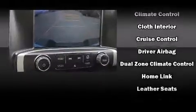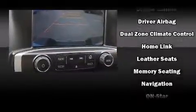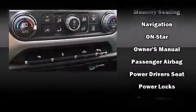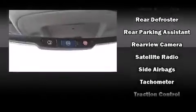Passengers are protected by various safety and security features, including dual front impact airbags, front and side impact airbags, traction control, a panic alarm, OnStar, and four-wheel disc brakes with ABS.